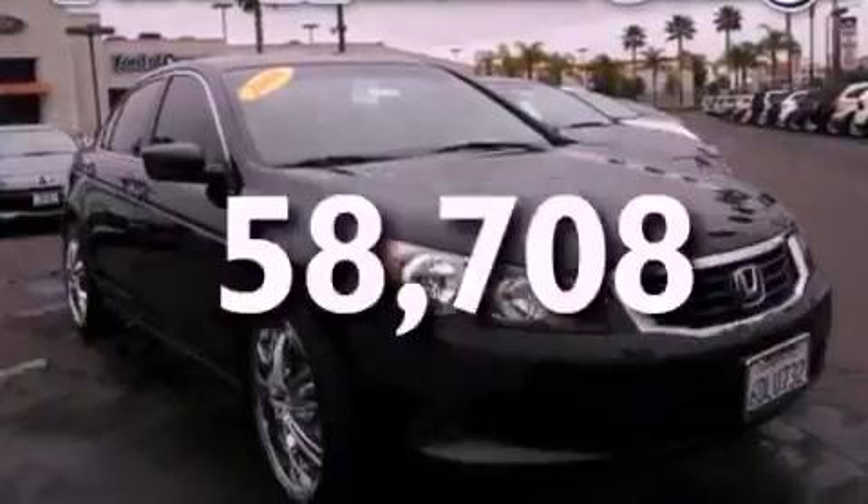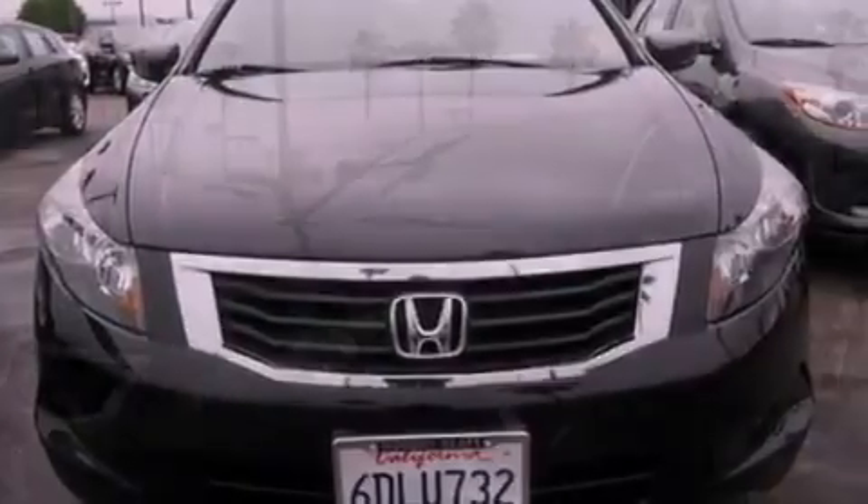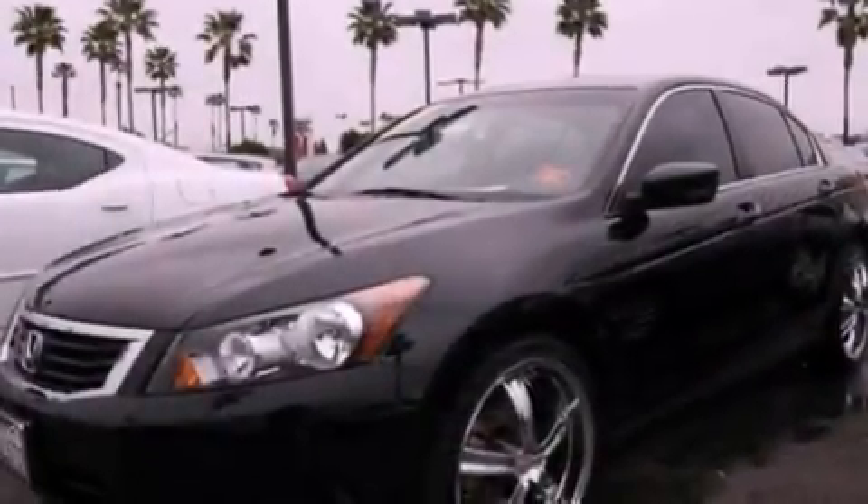This vehicle has fewer than 59,000 miles on the odometer. With an EPA estimated rating of 31 miles per gallon on the highway, this vehicle does not compromise its fuel efficiency for size or comfort.